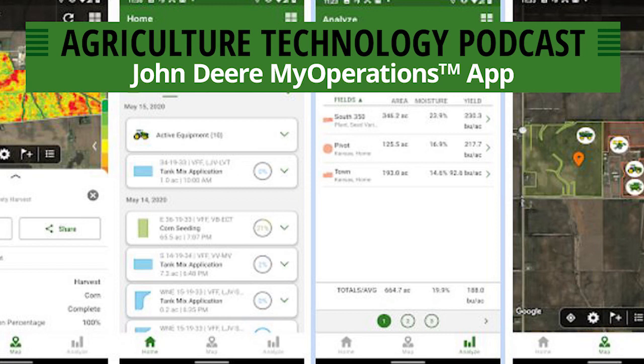With both of those stories — the customer-facing story and the internal dealership story — there are definitely things to be said about efficiency and productivity. It's awesome to hear how the customer saw value in that. Now, if somebody wants to learn more about the My Operations app or the Operations Center, where can they go? Obviously you can contact your local RDO Equipment or your local John Deere dealer and they'd be happy to help get you started — especially if you've been collecting data but haven't been storing or utilizing it.